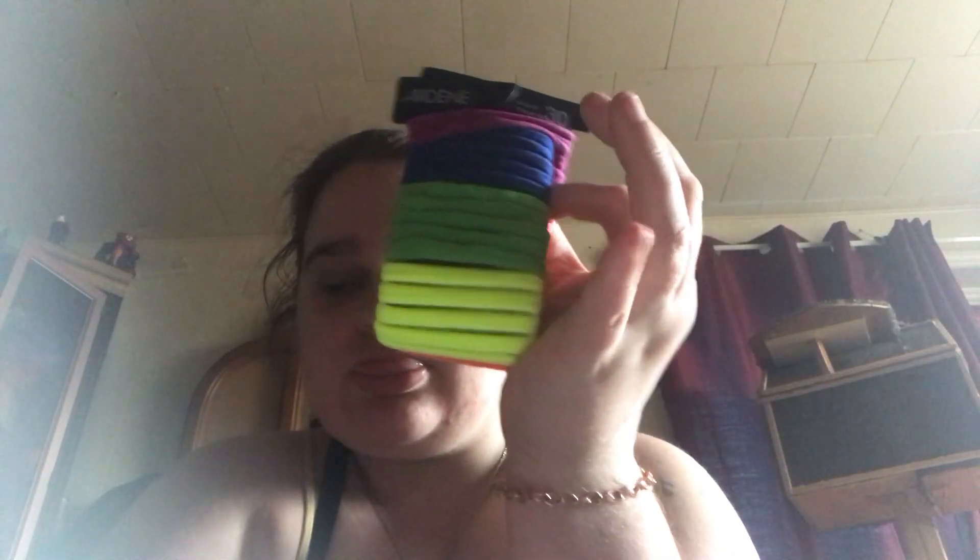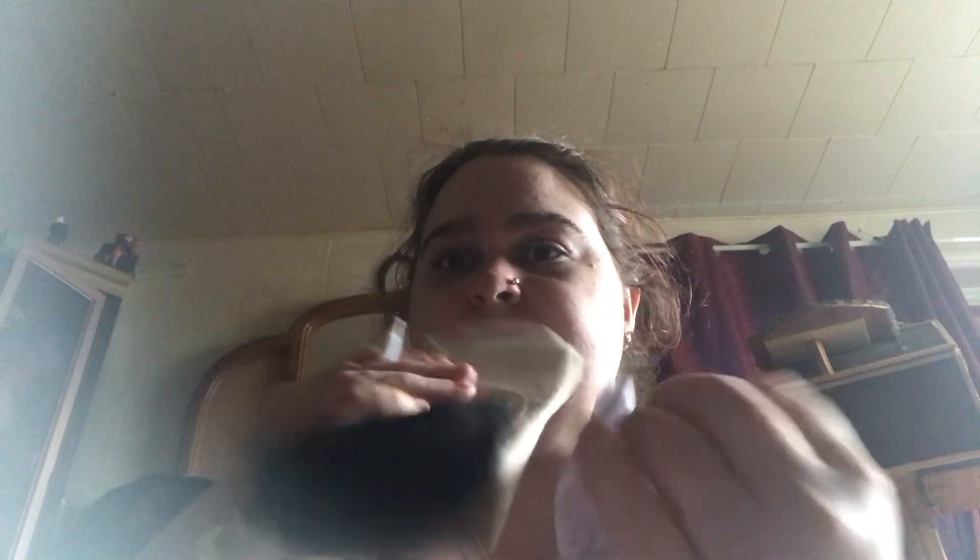Got more hair ties and two pairs of socks.